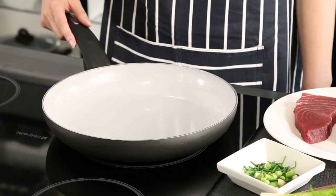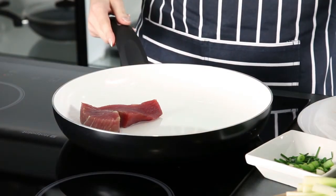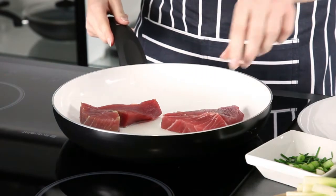When it is ready to cook, the whole pan turns white. It's that simple. The Serashore technology from Tower gives you complete control over all your cooking needs.